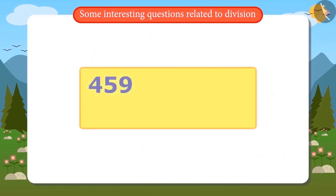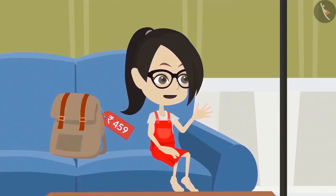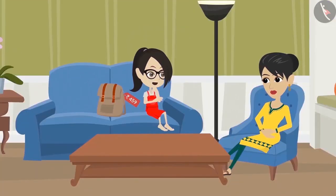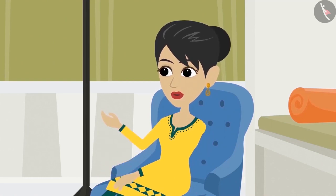That means if we divide 459 into 3 equal parts, one part will have 153. Vandana concludes that her old bag cost 153 rupees. She then asks how they can check if the answer is correct. Her mother explains: multiply 153 by 3, and if the answer comes to 459, then the division was done correctly.